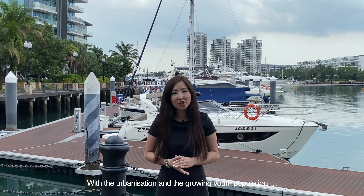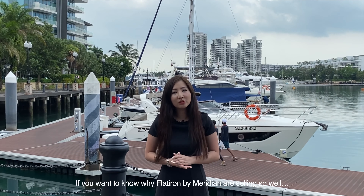With the urbanisation and the growing youth population, there is so much Phnom Penh has to offer. If you want to know why Flat Iron by Meridian is sounding so well, please contact any of our Propnex sales team today.